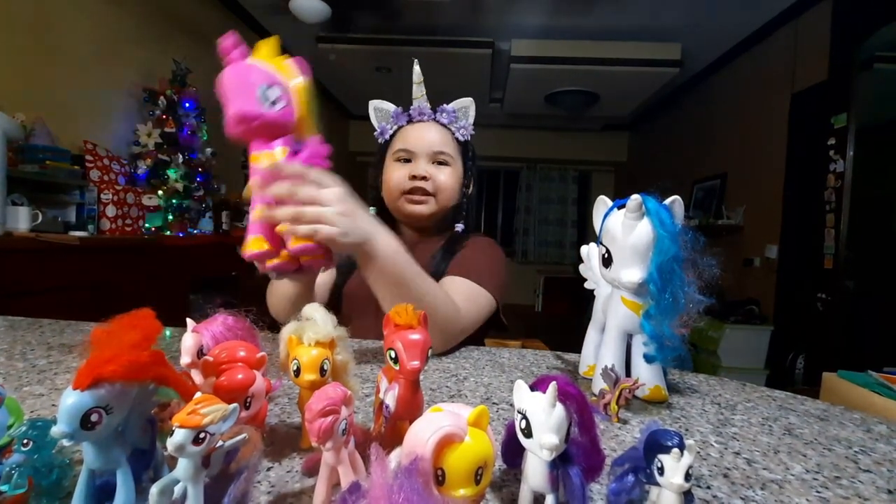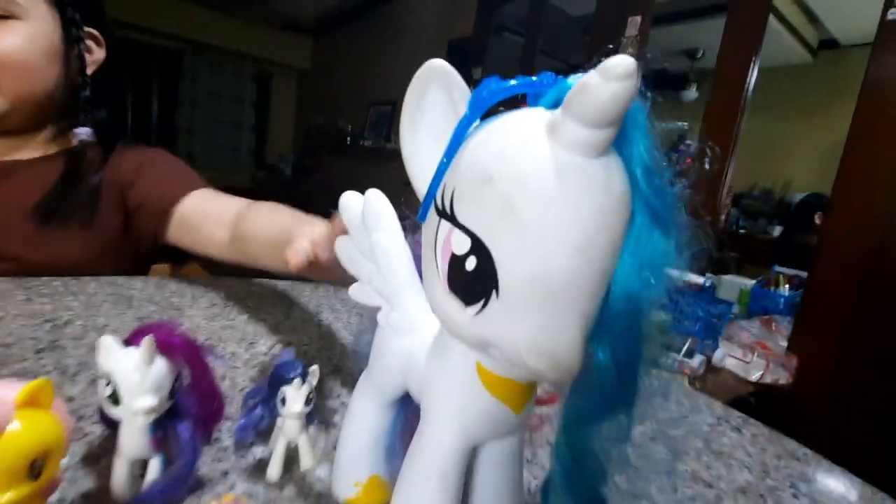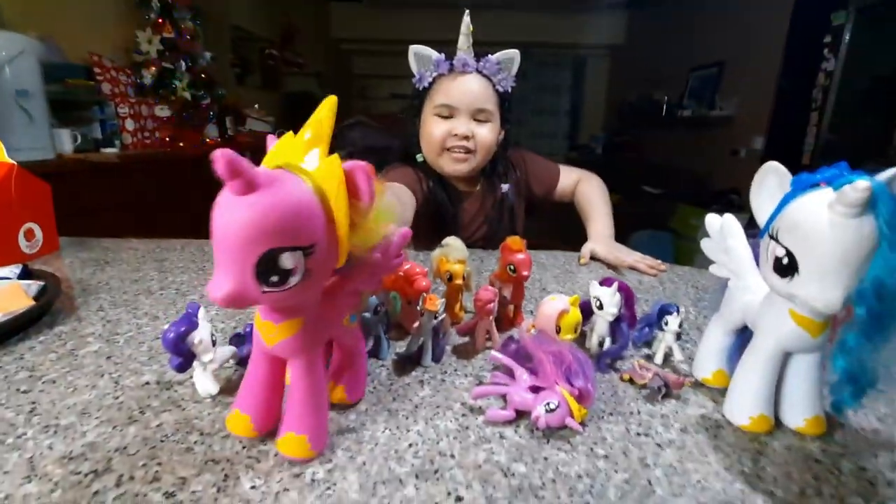Next is Princess Cadence — the giant one, but I'm going to first do the small one. And this is Princess Celestia. Princess Celestia.